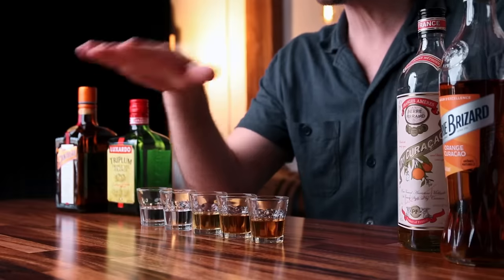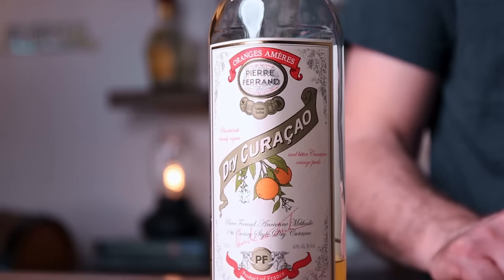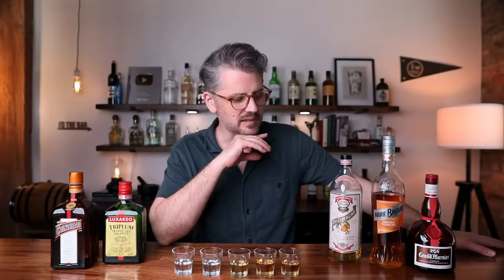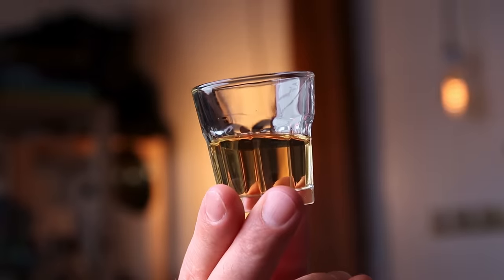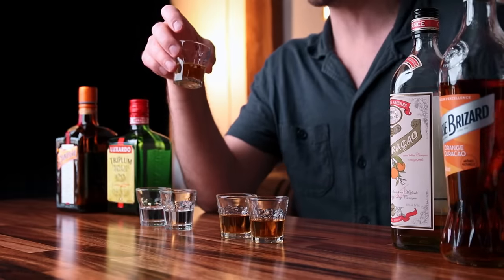Now onto the curacaos. This is the Pierre Ferrand Dry Curacao. This specific product is not all that old — it was created in collaboration with drink historian David Wondrich. It's made with a cognac base and it's become very popular, for good reason. It has some color, a pale gold hue — the lightest of the three curacaos I have. The nose is less punchy; you get a little bit of the cognac, which is really nice. It's actually very different from the triple sec. The dry curacao is much more complex — it has spice, there's vanilla, there's a creamsicle quality to it. It is sweeter, also 40%, but you don't notice the alcohol quite as much.